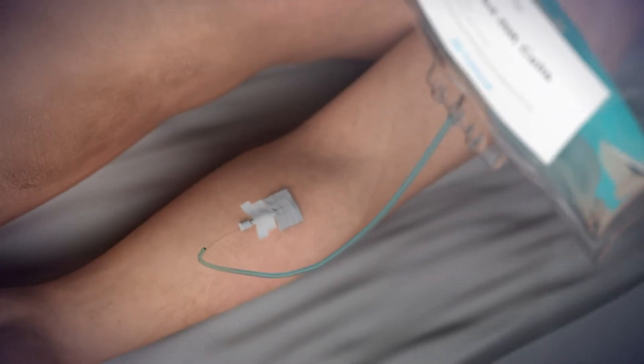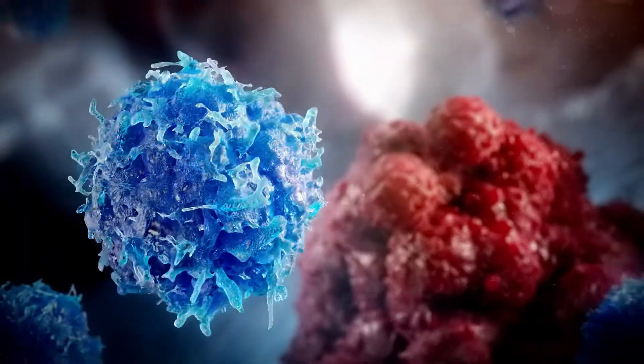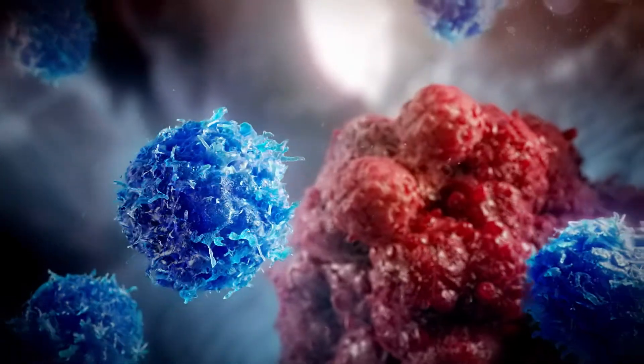Once administered to patients, the INK cells have an enhanced ability to reach tumour cells and kill them.